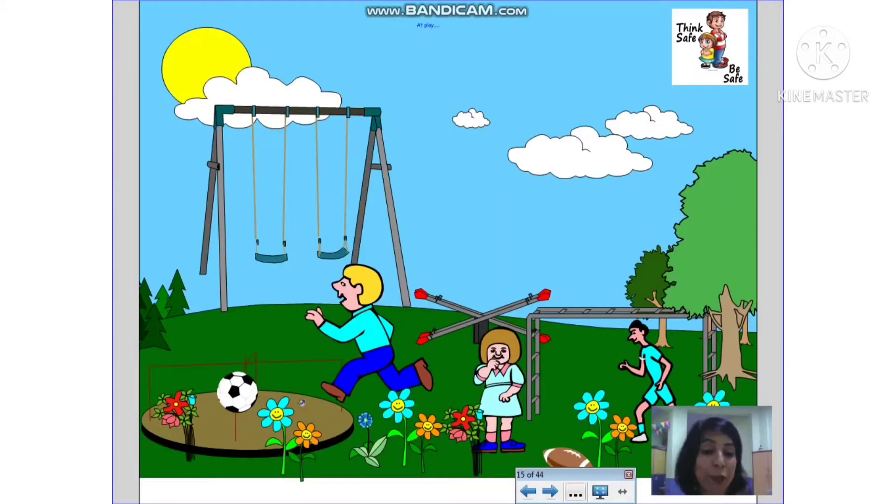Now in this next picture — can you guess what is happening? Yes, the kids are playing. Children, whenever you go out to play — though right now during COVID I'm sure kids are not going out — but in case you do, be very careful. While playing, do not push your friends, do not fight on the swings, and do not fight for your turn. Be very very careful.